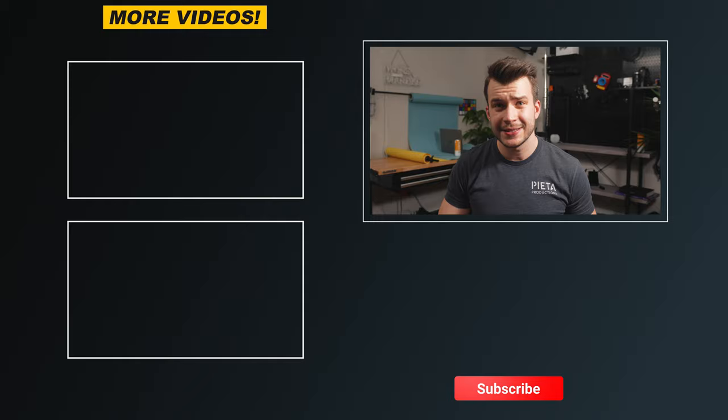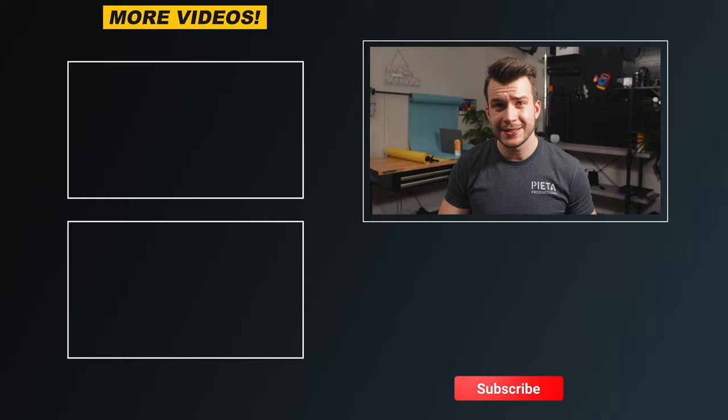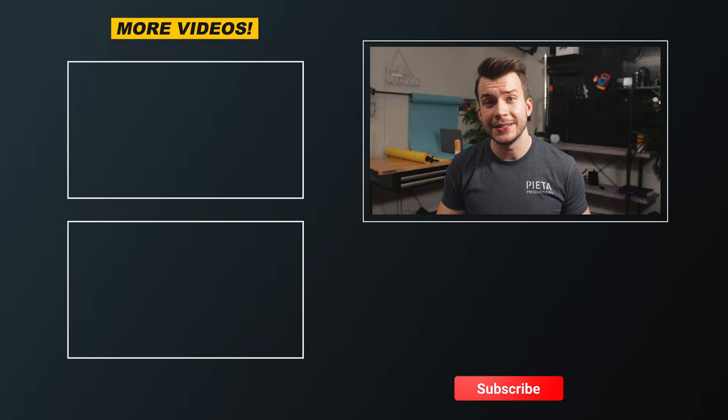The product photography space is an amazing place to be right now. There's a lot of opportunity out there, and if you liked this video, I made an entire guide on creative product photography — check out that product photography playlist as well. Thank you for watching and I'll see you in the next one.